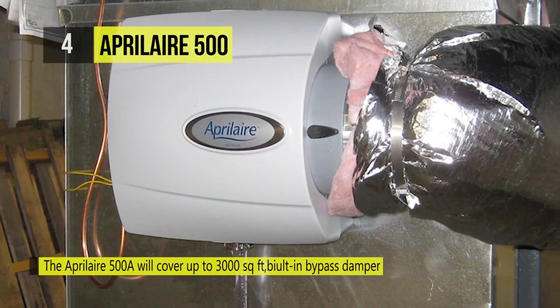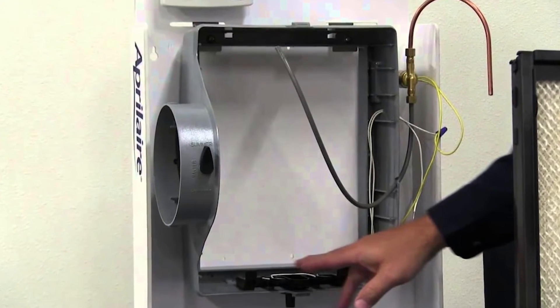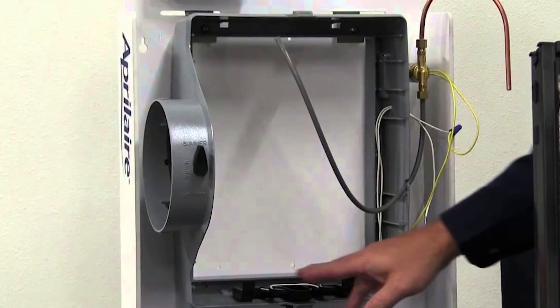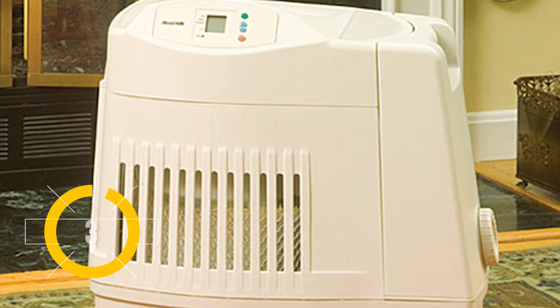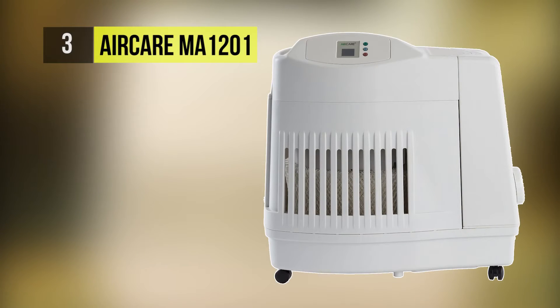It provides vital service temperature and relative humidity indicators in manual mode as well. Up next we have the Aircare MA1201.